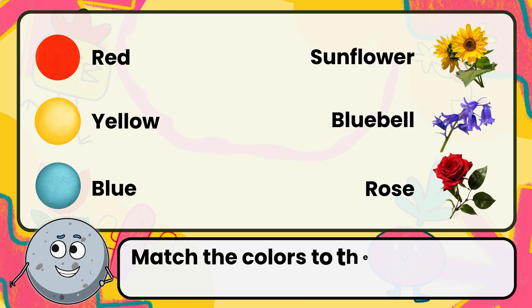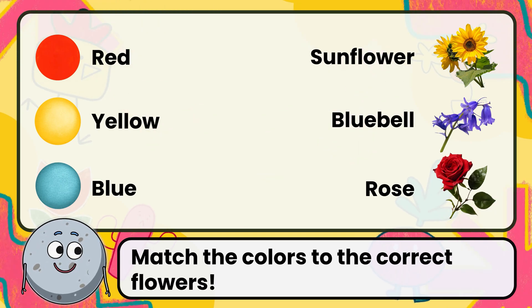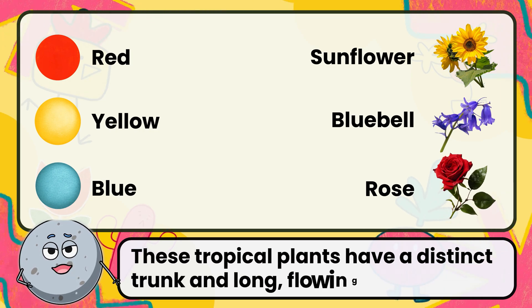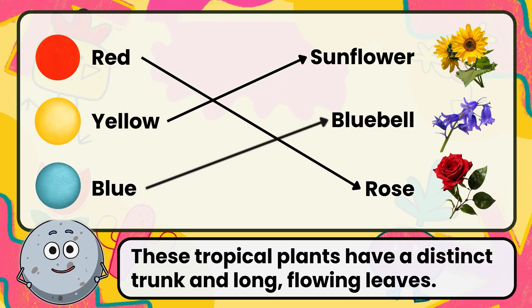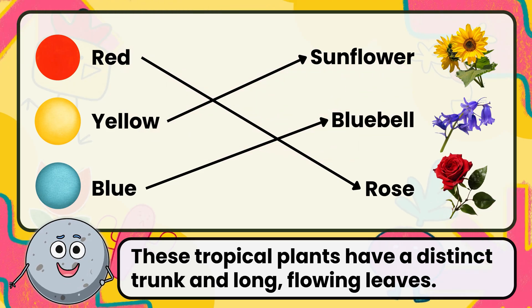Match the colors to the correct flowers. Correct. The answer is red for rose, yellow for sunflower, and blue for bluebell. Flowers come in vibrant colors, attracting pollinators like bees and butterflies.